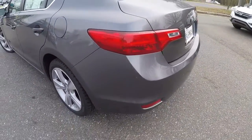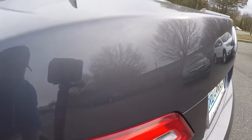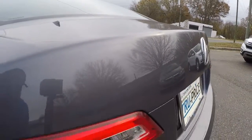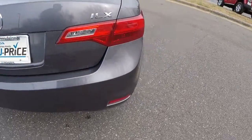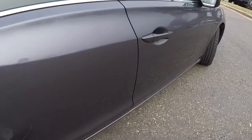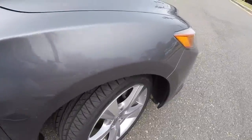Everything on this car is beautiful. The only thing we noticed was a minor little ding right here in the trunk lid, but other than that everything is great — it's like new. No scratches, no paint chips, really nothing. It's just like a brand new car, really sharp looking.